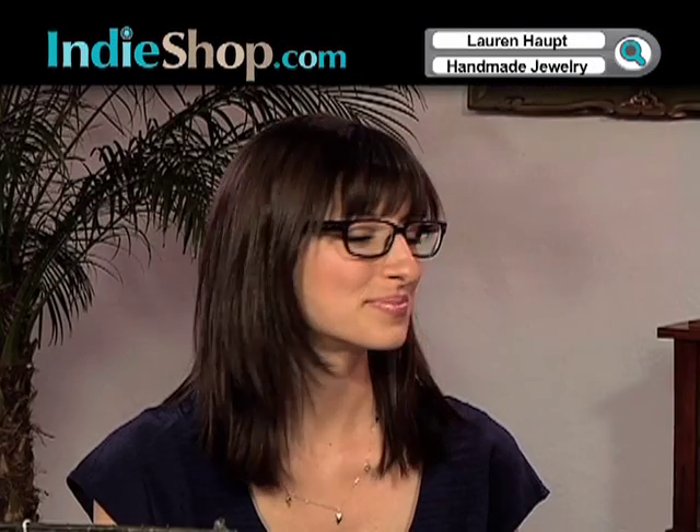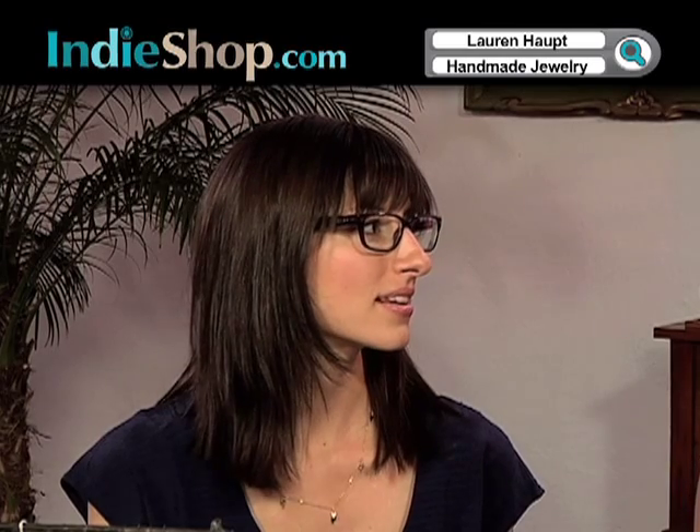I'm Tiana Sardanov. Our vendor today has been featured in Lucky Magazine. We're here with Lauren Haupt and her beautiful line of day-to-night jewelry. Thank you so much for being with us today, Lauren. Are you excited? Super excited. So you've been featured in Lucky Magazine — you're an old pro at this. Your jewelry is really, really beautiful.